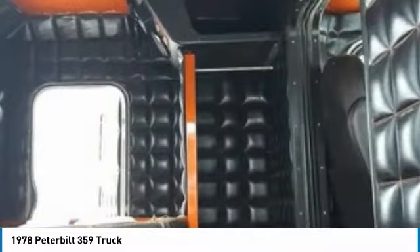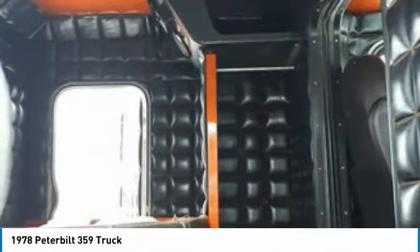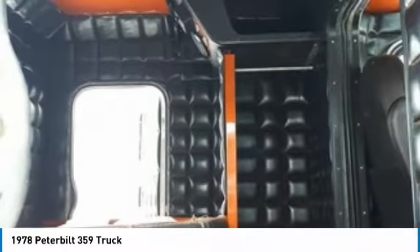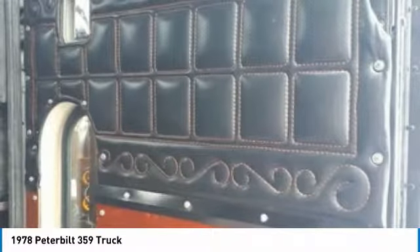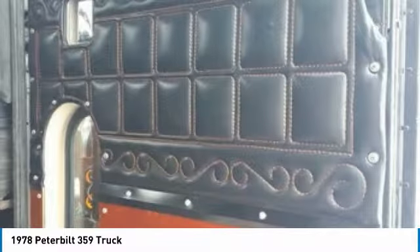This 1978 Peterbilt 359 Semi-Tractor is field ready and priced to sell. It has been very well maintained, which has enabled its road-ready condition. If you are eager to meet the demands of any rigorous lifestyle, call today for more information on how you can put this industrious 1978 Peterbilt 359 Semi-Tractor to work for you.